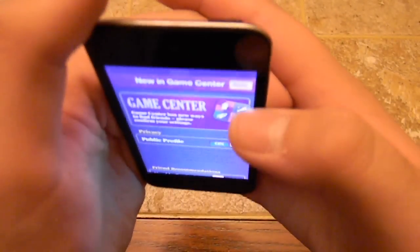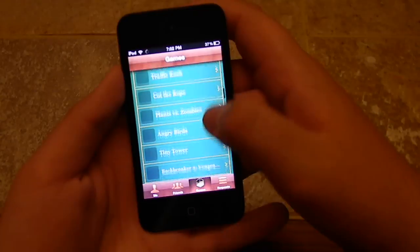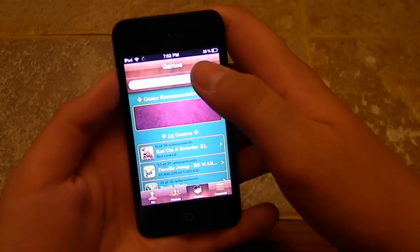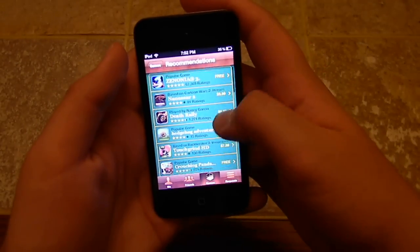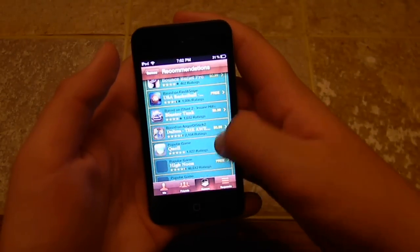I'll enter my Game Center password, which I'll show you in just one moment. After that, if I go to games, there are like millions of games that I own. If I go back up, you can search the games and you can buy games right in the Game Center, which is a cool feature. There's Panda, Ripoff, Link, et cetera.